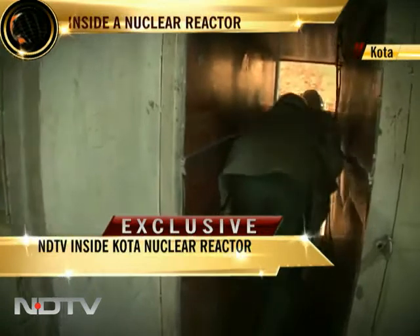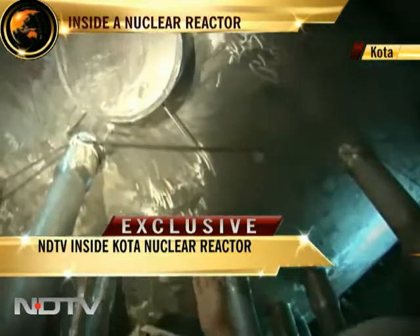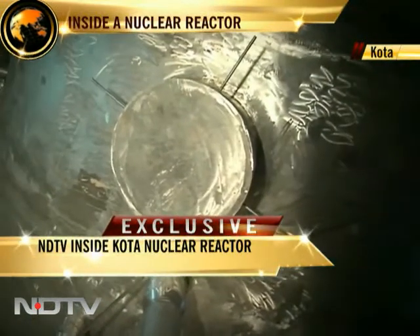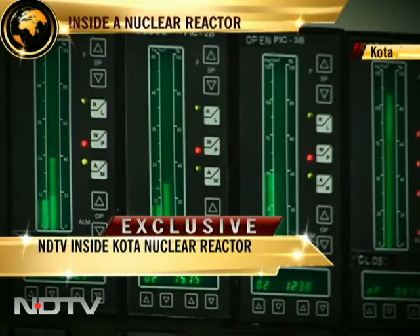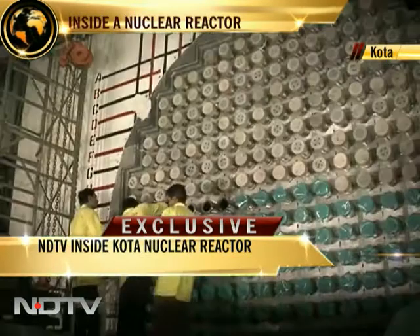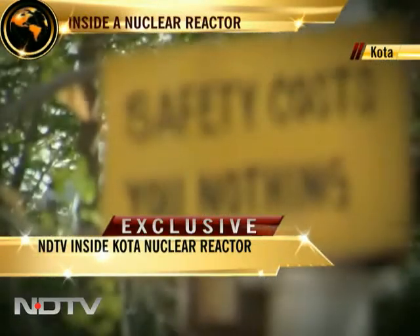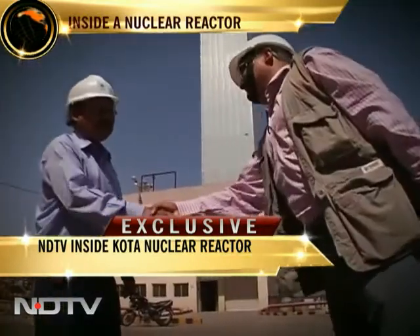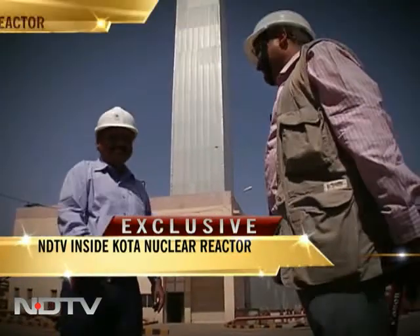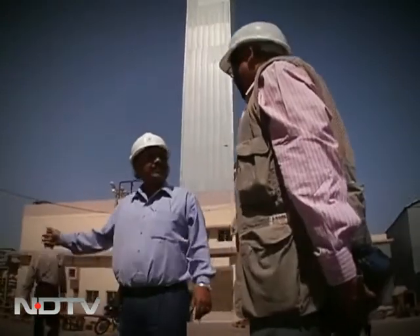The Department of Atomic Energy says India has had an impressive track record with over 300 years of accident-free reactor operation, and hopes it never has to resort to invoking the nuclear liability clause, since their motto is Safety first, profits later. With cameraperson Saji Lal in Rawat Bhata, Rajasthan — Pallav Bagla for NDTV.